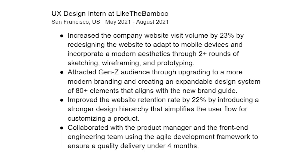Second bullet: 'Attracted Gen Z audience through upgrading to a more modern branding and creating an expandable design system of 80+ elements that aligns with the new brand guide.' Impact: attracted Gen Z. Action: building a design system. Number trick: include the element count in the design system. Third bullet: 'Improved website retention rate by 22% by introducing a stronger design hierarchy that simplifies the user flow for customizing a product.' Keywords: design hierarchy, user flow.